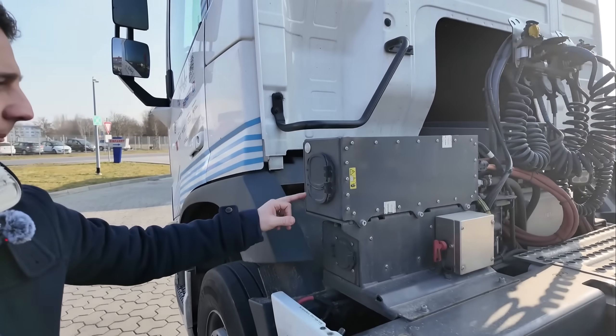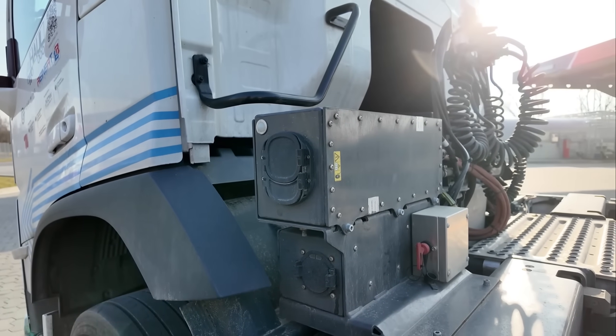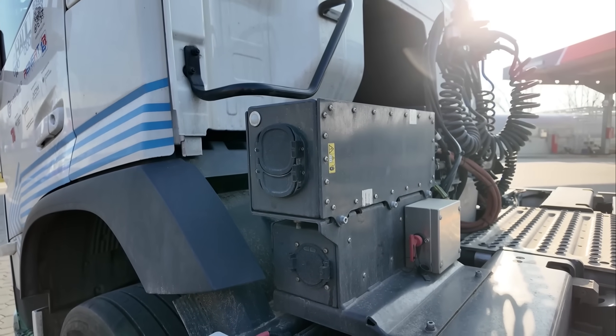The truck can also be charged at a standard charging station using CCS with up to 350 kilowatts, and AC charging with 22 kilowatt connections.